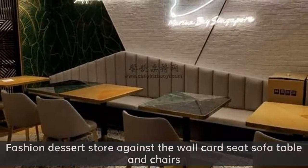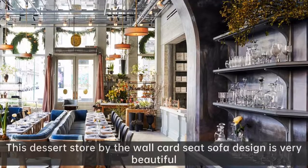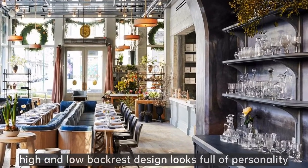Fashion dessert store against the wall card seat sofa table and chairs. This dessert store by-the-wall card seat sofa design is very beautiful. High and low backrest design looks full of personality.